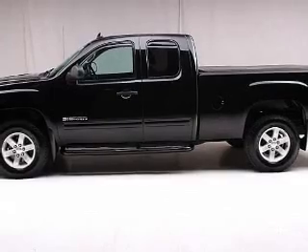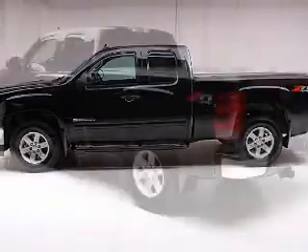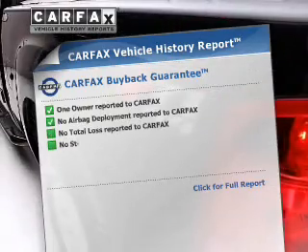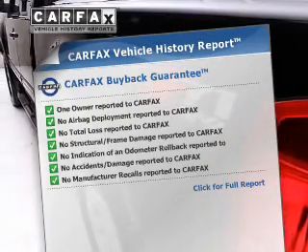The powertrain includes 4-wheel drive with a powerful 8-cylinder engine connected to a smooth shifting automatic transmission. You will appreciate the safety feature of anti-lock brakes. An included Carfax Vehicle History Report allows you to purchase with confidence and the knowledge that your buy was a smart choice.